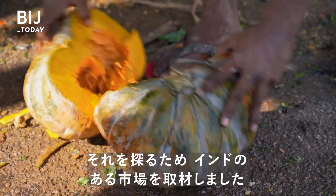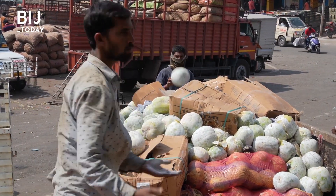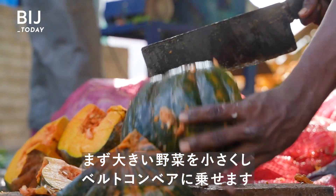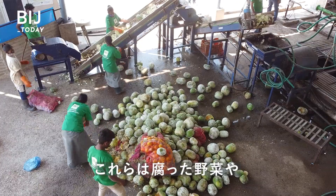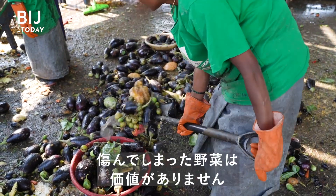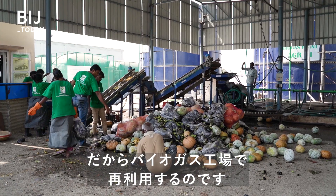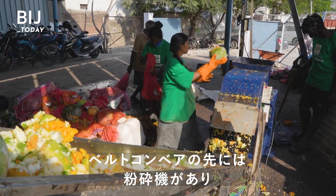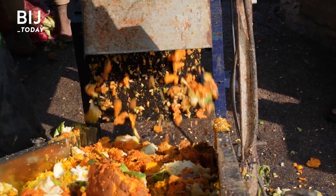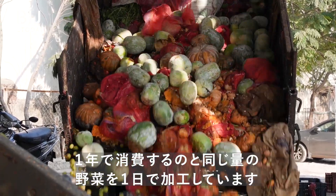We visited the Bonpalli market in Hyderabad, India to find out. The first step is to chop up larger vegetables and load them onto a conveyor belt. Some of the vegetables are spoiled; others are thrown away because it costs farmers too much to transport them back home. The conveyor belt carries the material to a shredder, which further breaks down the food into smaller, more uniform particles. In a single day, it handles the same amount of vegetables that 150 Indians eat in a year.